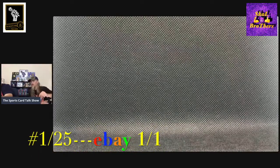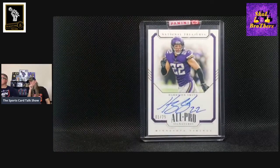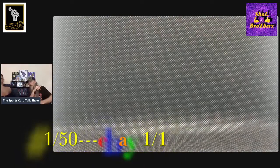This next one is 2018 National Treasures, numbered out of 25. That must be a redemption with the sticker on top, but it's number one out of 25. And look at his auto on that one too — so awesome. This is 2019 Encased, numbered out of 50, number one out of 50.